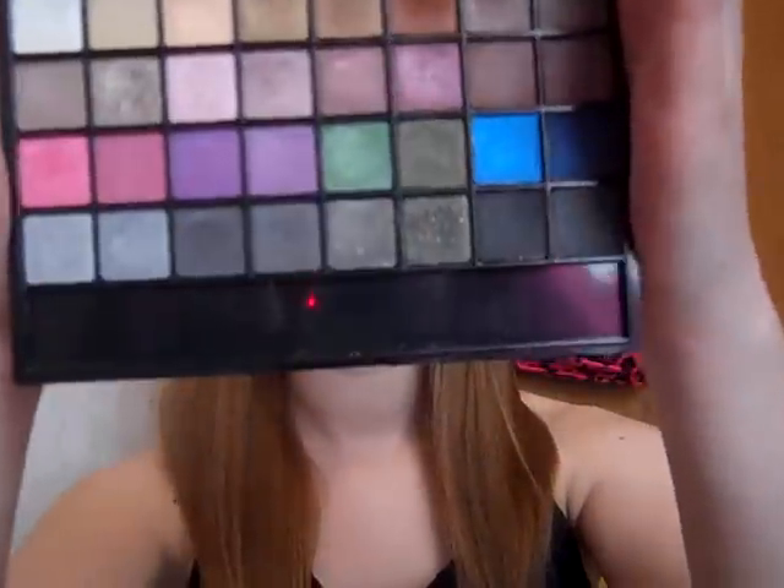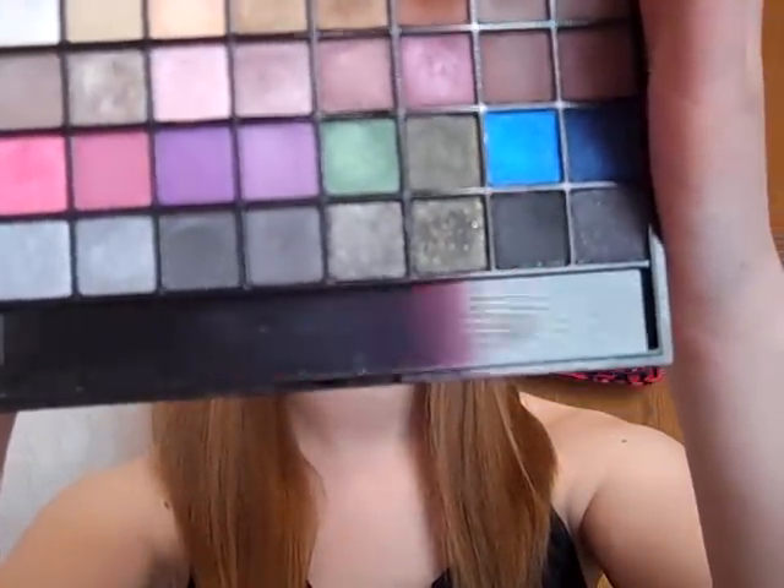So the next thing is the e.l.f. $5 palette, and this is just the original one. I know they have a couple other ones though. I really like the colors — some of them are really good, but there's some that could be better quality. I'll do a couple swatches. So there's three swatches: there's a pink, a black, and a brown color. I really like that, and it's only $5 so you can't really go wrong.